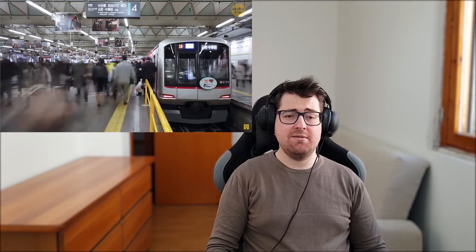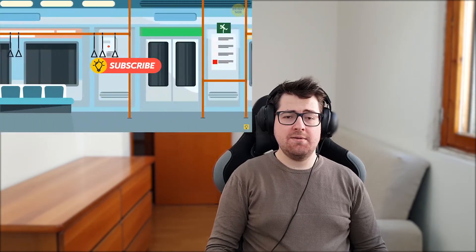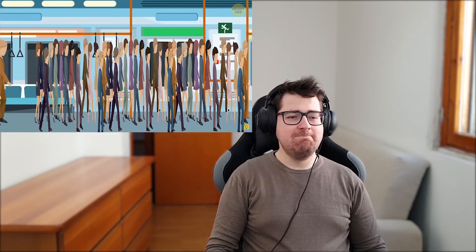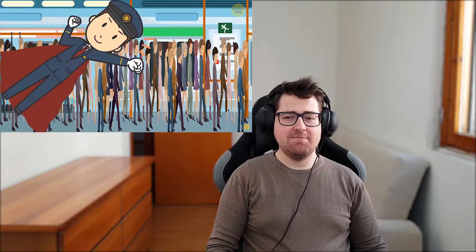Number seven: people pushers. Subways and train stations get really overcrowded during rush hour. That's why station staff and part-time workers have to perform the routine procedure of pushing people inside trains to fit in as many passengers as possible before the doors close.